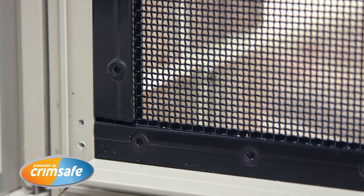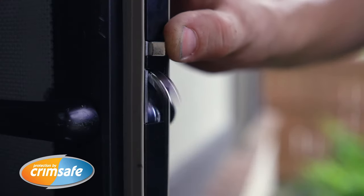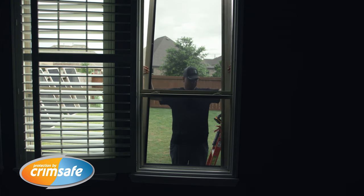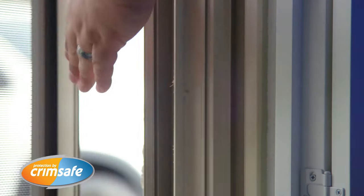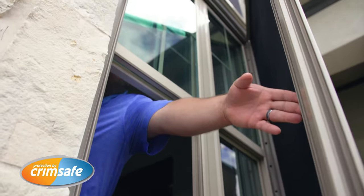Crimsafe is held in place with clamps — it can't be pried open. The door has three locks. But if no one can get in, if something happened in the middle of the night, how quickly can we evacuate or get out of our house? That's why we have our safe escape screen. It's extremely easy to get out — even small children can just push on the locking bar inside and pop the screen open.